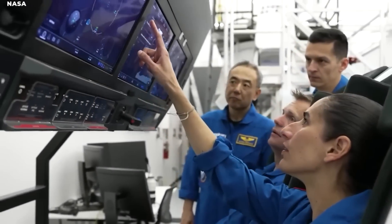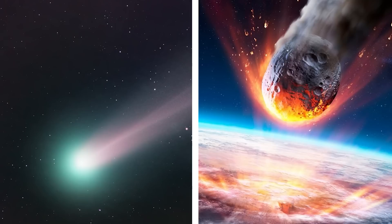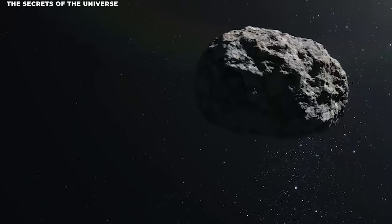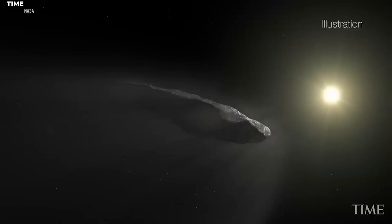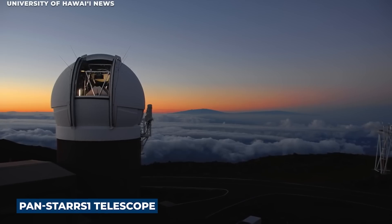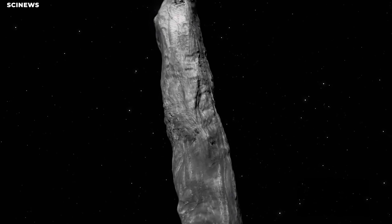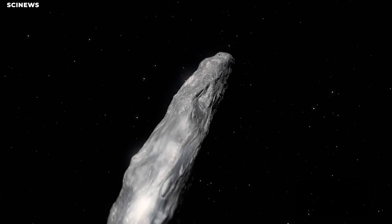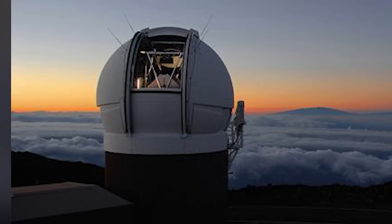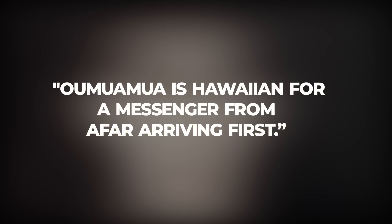Scientists couldn't tell if this object was a comet or an asteroid. They first called it a comet, then assumed it to be an asteroid, until finally settling on a comet. Oumuamua was first detected in our solar system on October 19th, 2017, thanks to the Pan-STARRS-1 telescope in Hawaii. The object was first named 1I-2017U-1, but the Pan-STARRS team gave it the more poetic name Oumuamua, which is Hawaiian for 'a messenger from afar arriving first.'